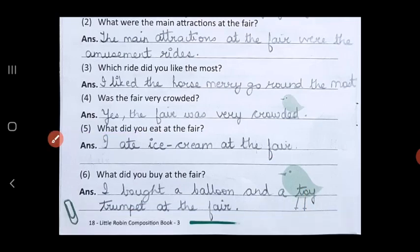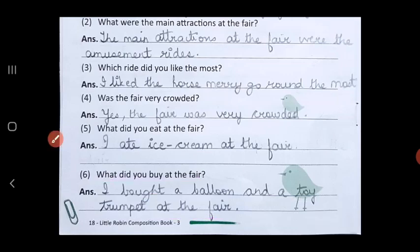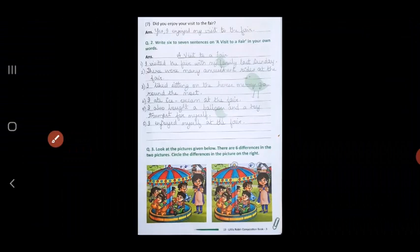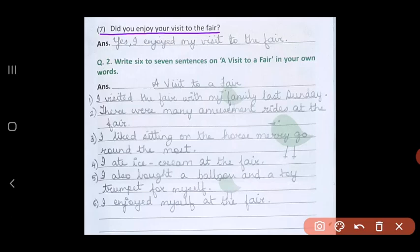Question 6: what did you buy at the fair? I bought a balloon and a toy trumpet at the fair, just like you see in this boy's hand — a balloon and a toy trumpet. And the last question: did you enjoy your visit to the fair? Yes, I enjoyed my visit to the fair.